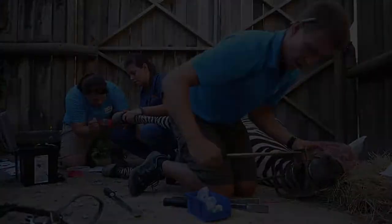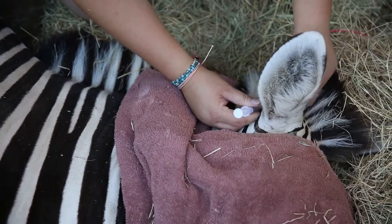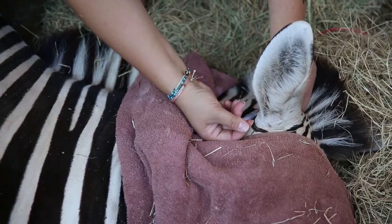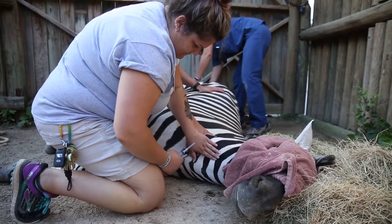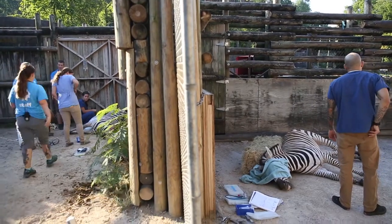We're checking their teeth because they do grow, and then we're also just making sure they're in good physical condition and drawing blood to make sure. We do a regular CBC and chemistry panel on them, and they also need a Coggins test since they're an equine species.